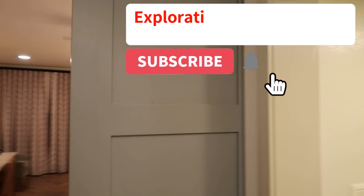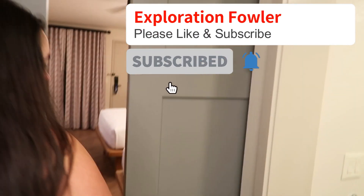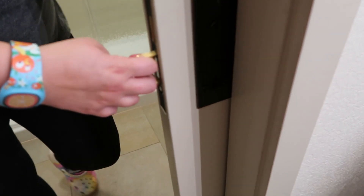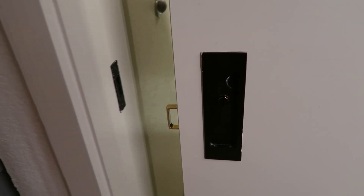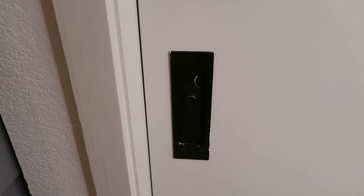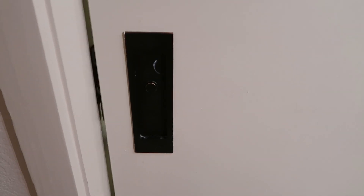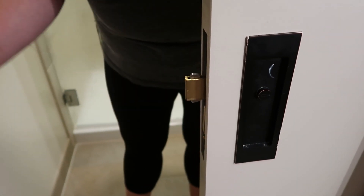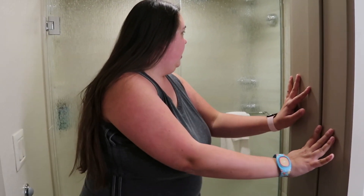You can actually close the sink area of the bathroom off from the bedroom if you want. There's a door between the vanity section and the toilet and shower area. You push a little button, a handle comes out, you push it closed — and it does lock.